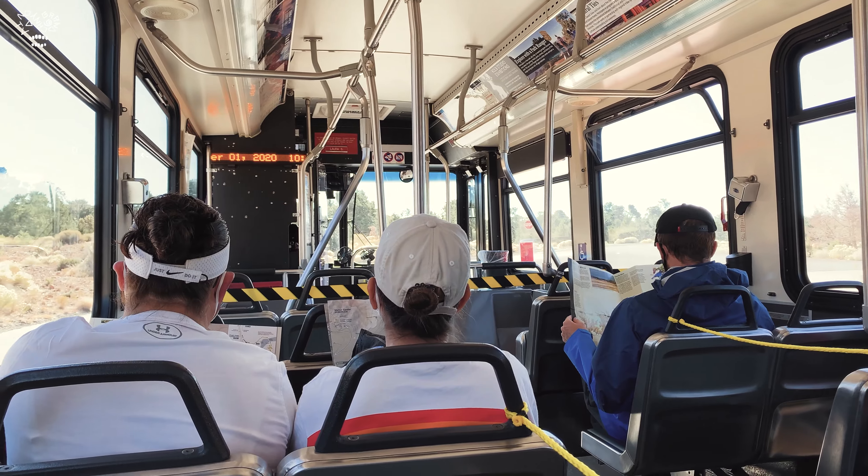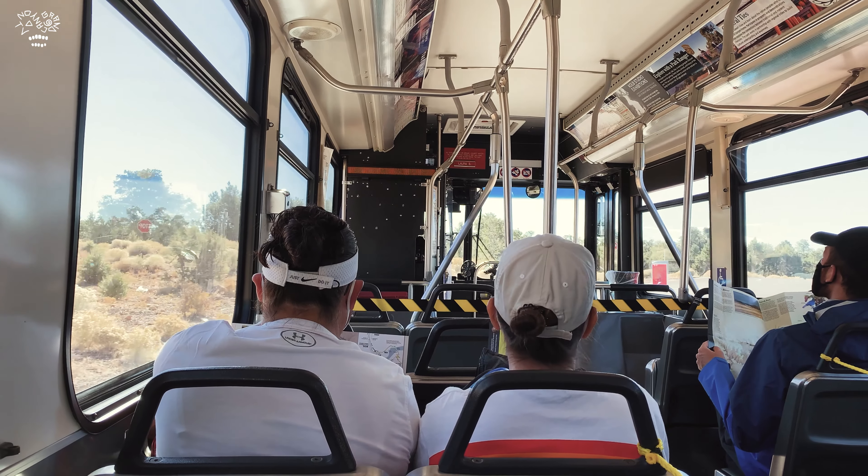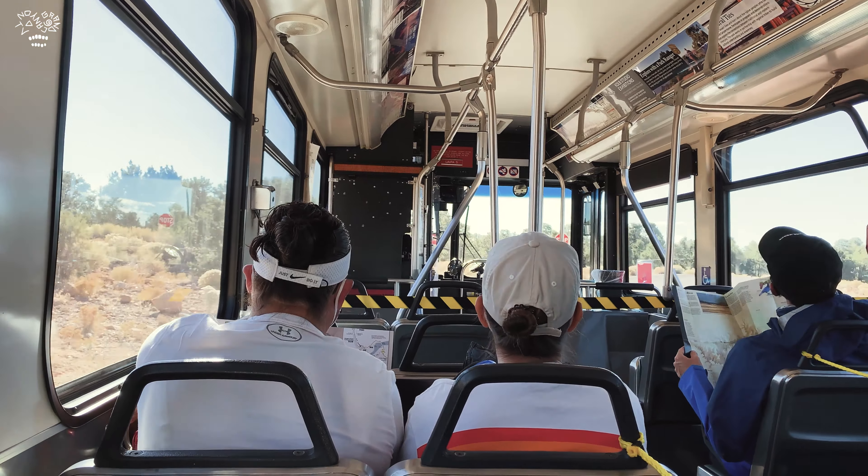Our first stop will be at the South Kaibab trailhead, and then Yaki Point. The shuttle bus driver will give you a lot of information. If you want to see the canyon on your way to the trailhead, sit on the left side of the bus. They've got a fence around the water station just to keep the elk out, but you can go in and fill up water — they keep that running until it starts to freeze. From about mid-May to mid-November you can fill up water; it's drinkable. When temperatures are freezing, they will shut that water off.